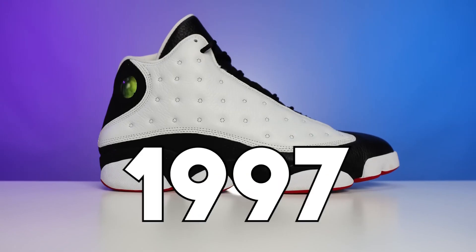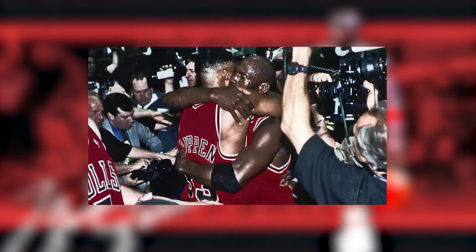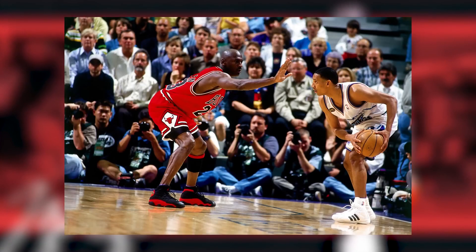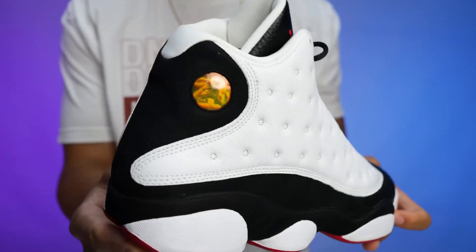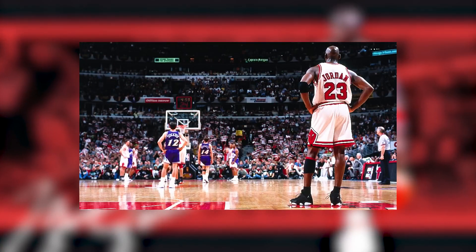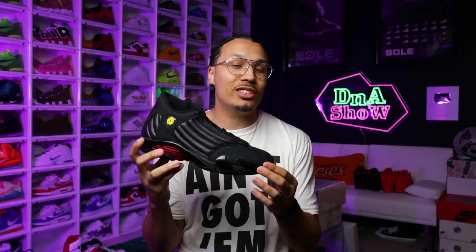Coming in at number eight, we have the Air Jordan 13. Originally releasing in 1997, retailing at $150 and designed by Tinker Hatfield. Michael Jordan wore these in pursuit of his sixth championship. The shoe was originally inspired by the black panther — you can see the paw in the midfoot and the eye of the panther in the hologram on the side. Michael Jordan had already been nicknamed 'the Black Cat' in the league. Everybody remembers his last shot in the sixth championship in the Air Jordan 14s, but a lot of people forgot he actually wore the 13s that season too.